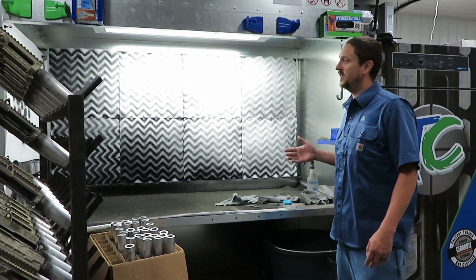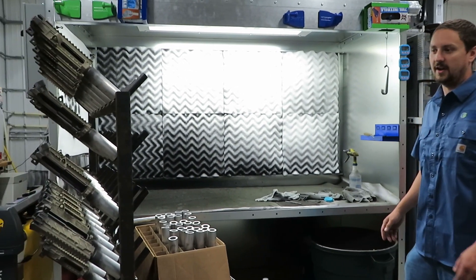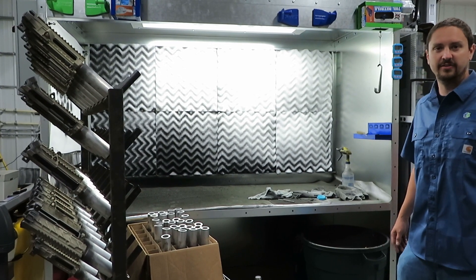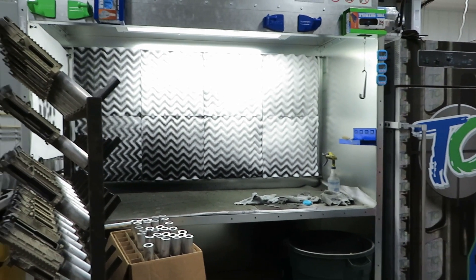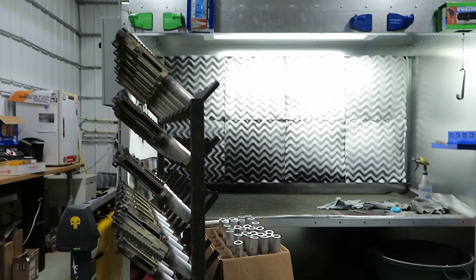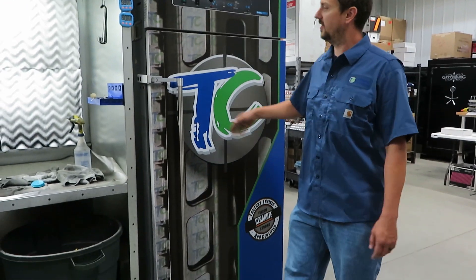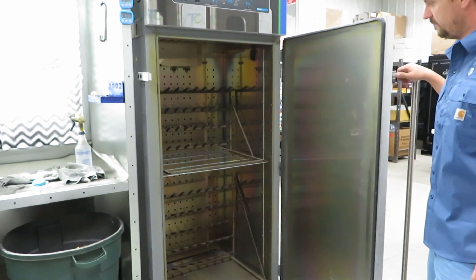This is one of our spray booths — this is where most of the production work goes, for a lot of the uppers and lowers that we do for other manufacturers. What we're looking at here is some AR parts — that's OEM finish work for a local AR manufacturer. We have our ovens; they're big, handling around 90 parts at a time.